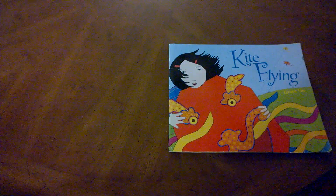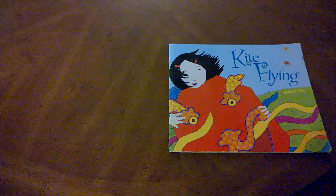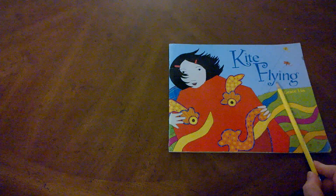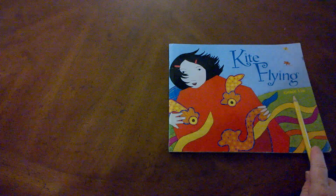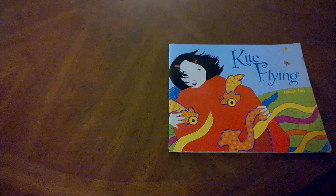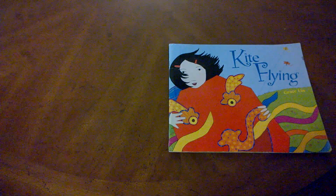Have you ever flown a kite before? A kite is made of fabric and sticks of all different kinds attached to a string so that it'll fly in the air when there's wind outside. The title of the book we're reading today is Kite Flying by Grace Lin. Grace Lin is the author, which means she wrote the words for this story. Have you ever made a kite that looks like this? The kites I've had didn't look nearly as intricate and detailed. Let's read about Kite Flying and find out how this girl got such a well-decorated kite.